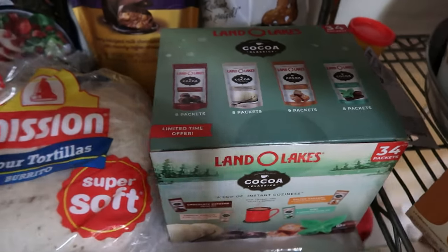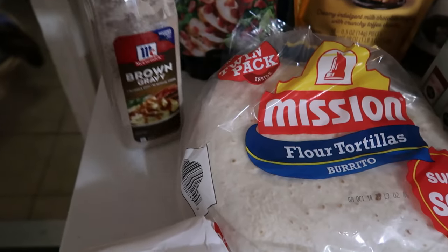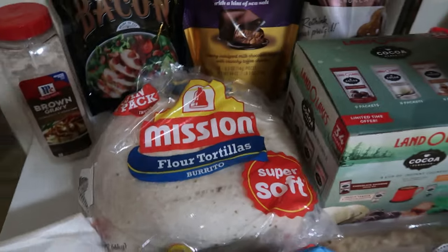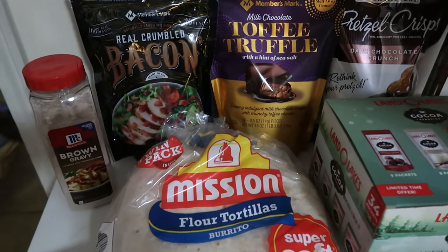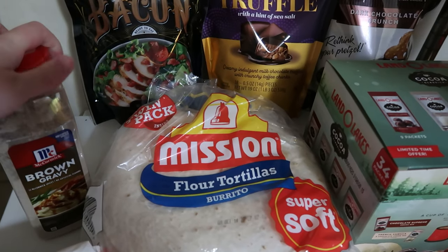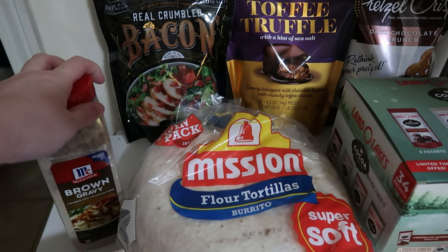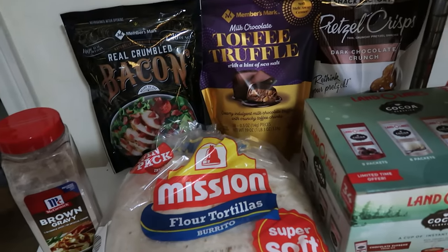We're going to try those this week. I also bought one thing of brown gravy mix because the kids are starting to do some supervised cooking with different recipes. This was going to be something that they would learn how to do — learn how to make gravy. I thought for a first-time thing, just to buy a mix, because it also teaches them how to make it from a mix. And then if they want to make it from scratch, they can.